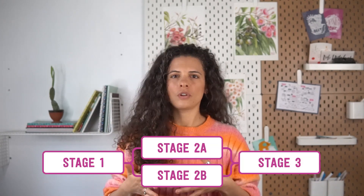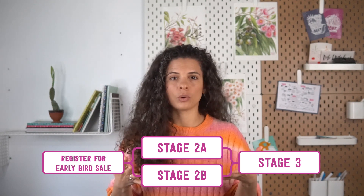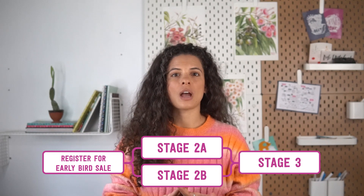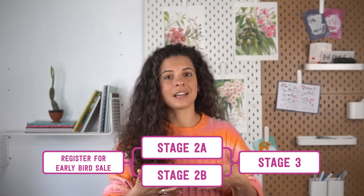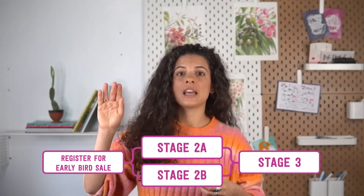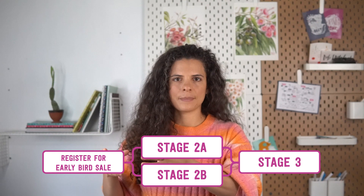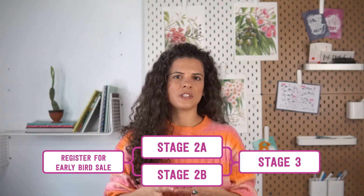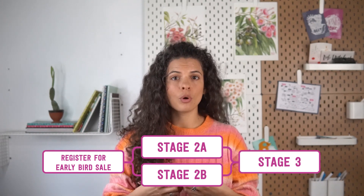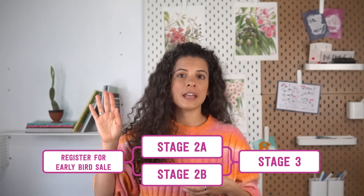Now let's talk about the steps you need to take to prepare. The goal of the first stage is to get people to register for your early bird sale. You get on your email list and social networks and post content saying you have an early bird sale coming up, giving people a chance to sign up by submitting their email. Even if someone is already on your email list, they need to actively say yes to get access — and then you segment those people into your early bird sale email list.